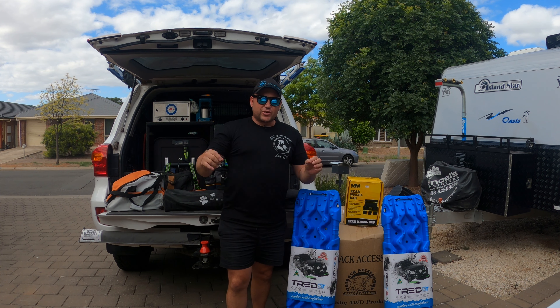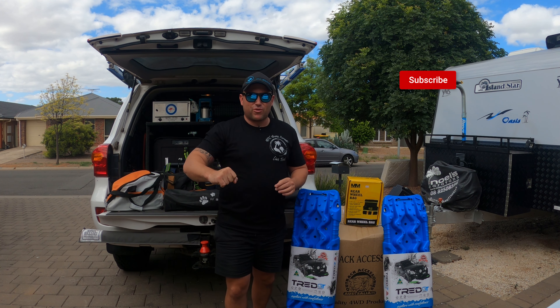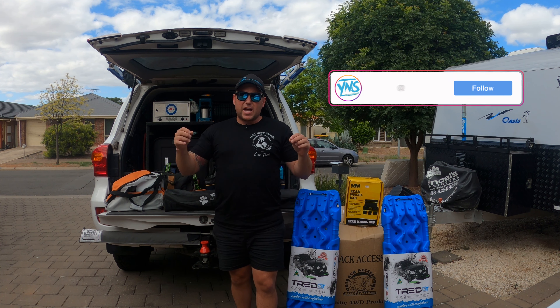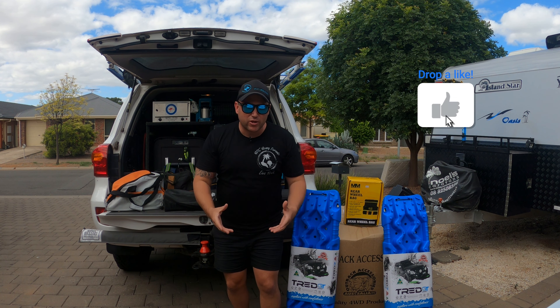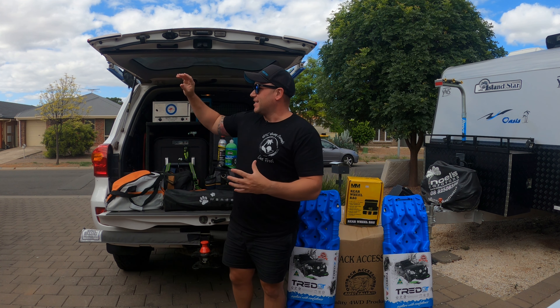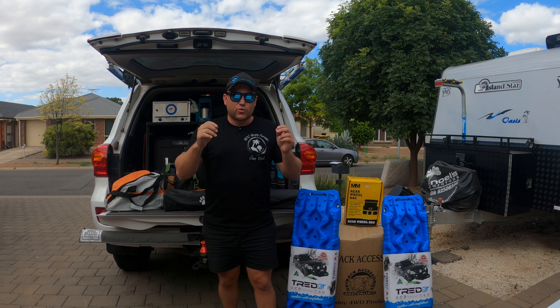If you haven't already, make sure you hit subscribe and smash that bell so you get all the notifications. We take great pride and immensely enjoy sharing this content with you, hoping it inspires you and your family to get out on the road, travel, explore, and see our beautiful country Australia.